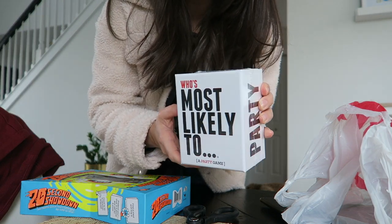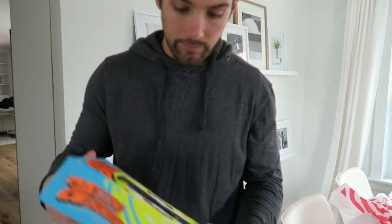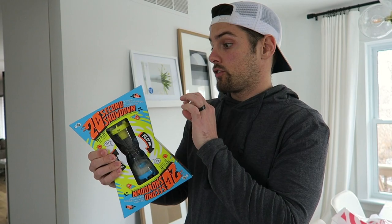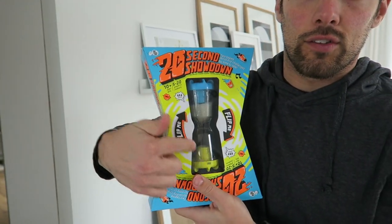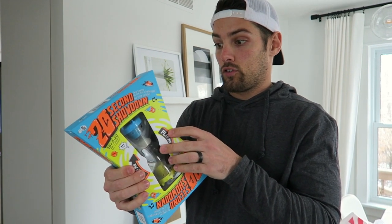This is the game we got today — 'Most Likely To.' You pull out a card with a scenario like 'have a 20-minute conversation with Siri' and vote who in the group would most likely do that. Pretty easy and fun. The other game has a timer — you split into two teams and do challenges like 'arrange your team in height order.' When done, you flip the timer and the other team goes. You keep competing with challenges like 'pretend your shoe is a phone and call for pizza' until one team's beads are gone. Kind of like Catchphrase — I'm excited to play.